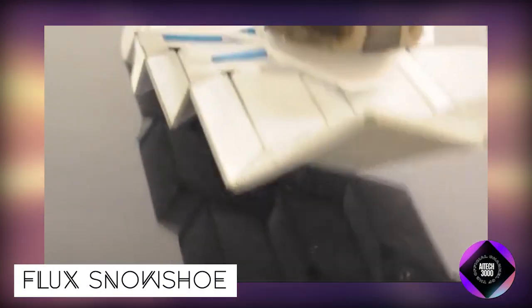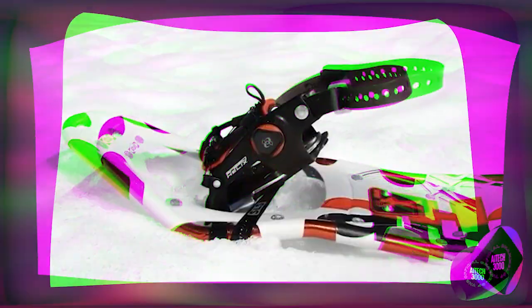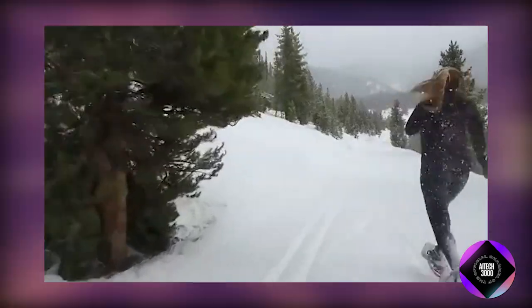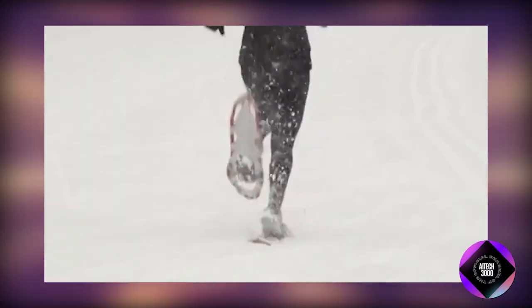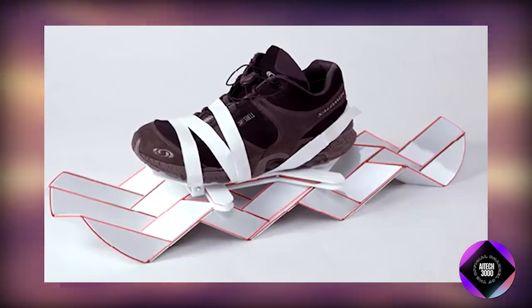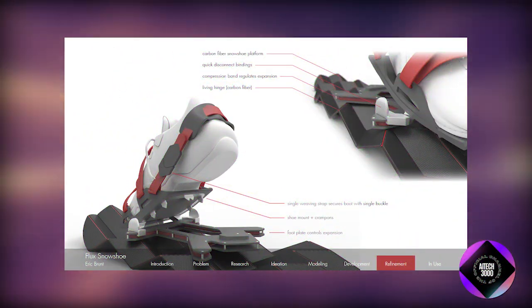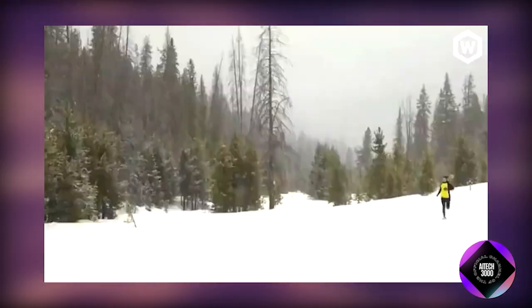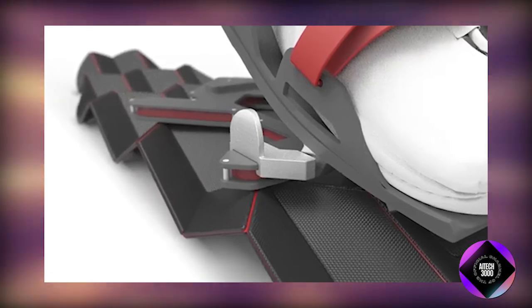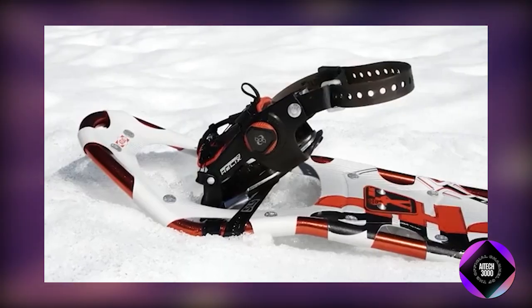Flux Snowshoe is an innovative product poised to revolutionize winter activities. Unlike traditional snowshoes, Flux incorporates origami-inspired folding mechanisms that adapt to your steps, offering a natural gait and reducing fatigue. The design improves traction on various terrains, and integrated crampons provide extra stability on icy patches. Flux's quick-release binding system makes putting on and taking off hassle-free, and its lightweight design enhances the joy of extended winter adventures. While still in the prototyping stage, Flux aims to make snowshoeing more accessible, enjoyable, and safer for everyone by actively seeking funding for production.